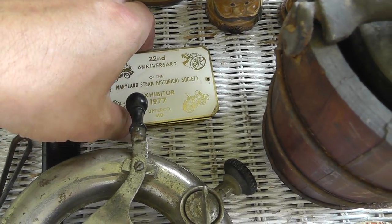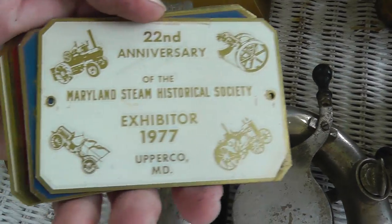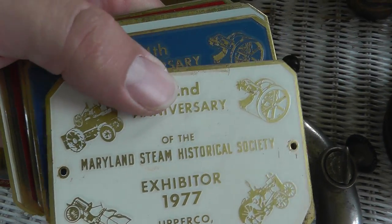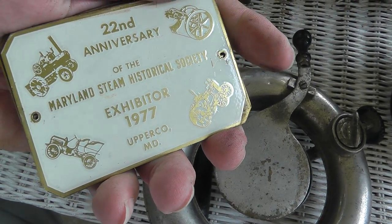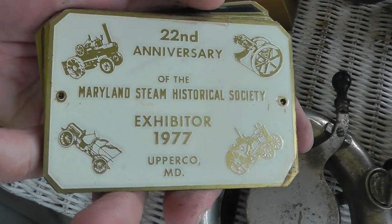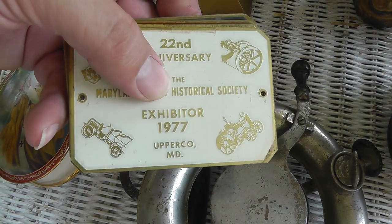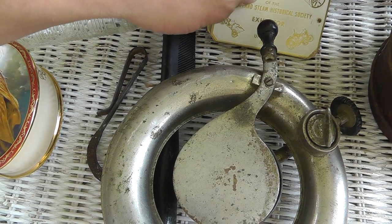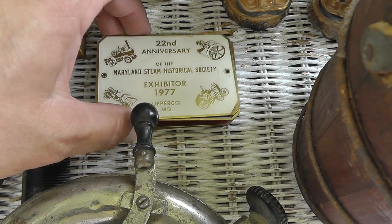A whole stack of Maryland Steam Historical Society brass plaques. I got nine of these. Paid $15 for the nine. Something like this might bring good money to the right person — you can see that's from 1977. You might try some really outrageous price on these, like $15 or $20 a piece. Just throw that out there and see what happens.